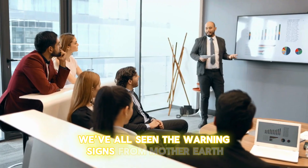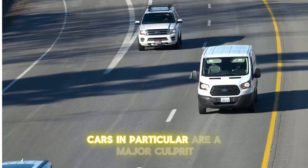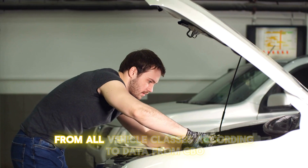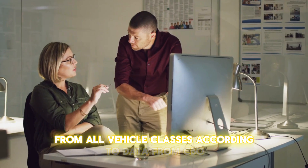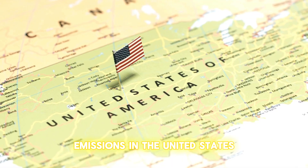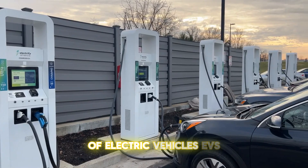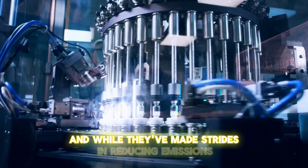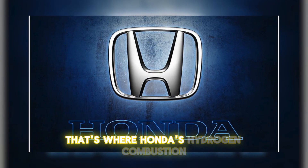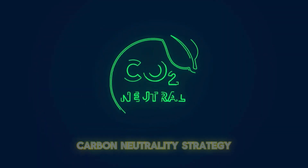We've all seen the warning signs from Mother Earth, pleading for relief from the havoc caused by pollution. Cars, in particular, are a major culprit, contributing nearly 60% of greenhouse gas emissions from all vehicle classes. According to data from CBO.gov, transportation is the leading source of greenhouse emissions in the United States. To combat this, automakers introduced the brilliant idea of electric vehicles — EVs. And while they've made strides in reducing emissions, EVs alone aren't a silver bullet. That's where Honda's hydrogen combustion engine comes into play, an integral part of their ambitious carbon neutrality strategy.